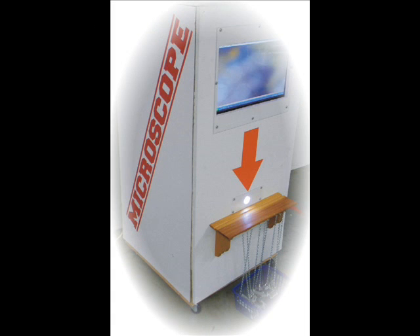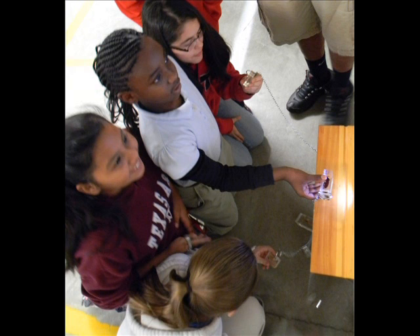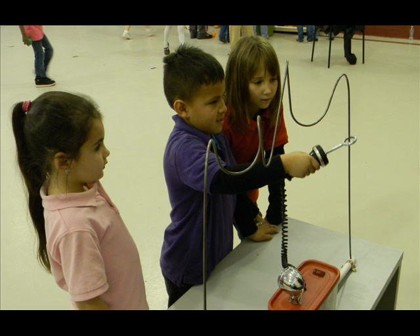And then there's our giant microscope, a computer-controlled magnifier that produces images of nine different specimens, including a beetle, a seahorse, a butterfly, a leaf, a flower, a turtle, a praying mantis, a wasp, and more.